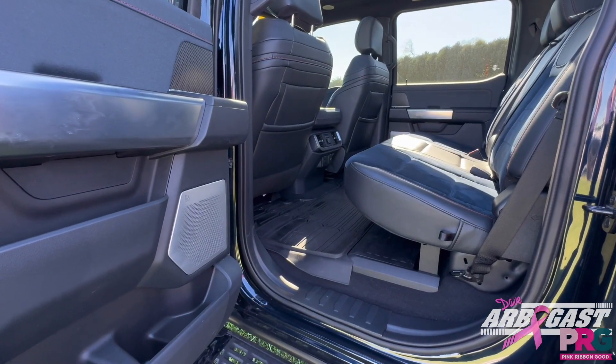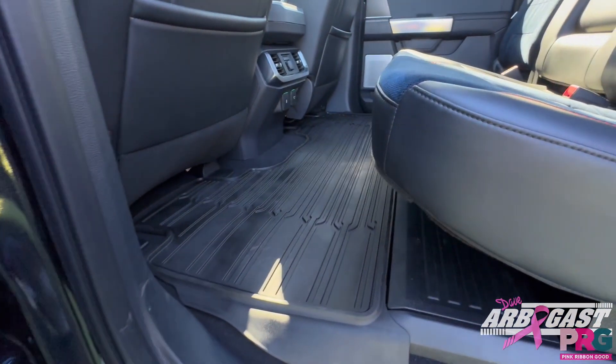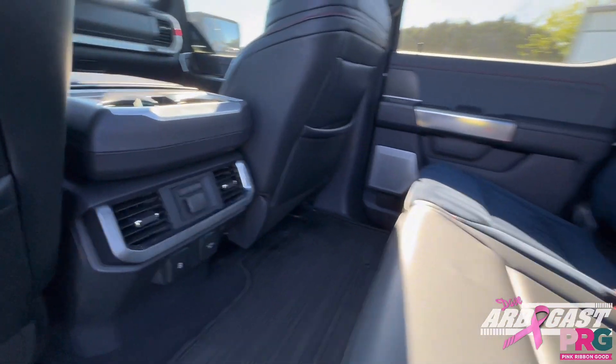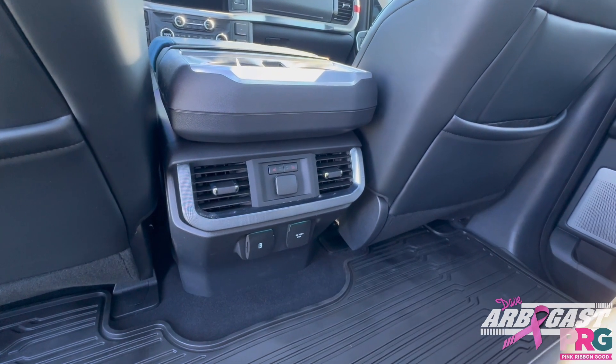As we get to the back of our Raptor, we've got a banging B&O sound system. You've got all-weather mats so that way you can keep your back seats nice and clean. And as you move further up, we've got rear heated seats, as well as charging capability with USB-A, USB-C, and a 120-volt outlet.